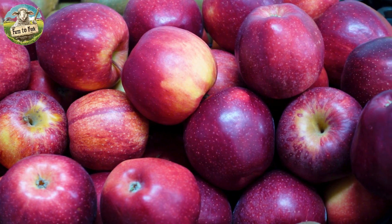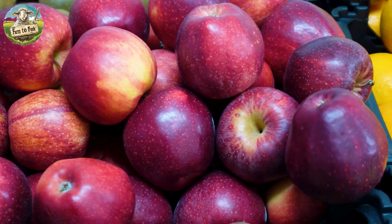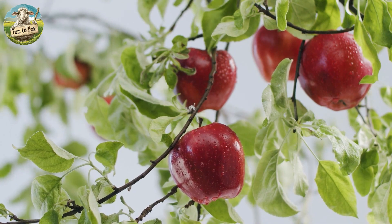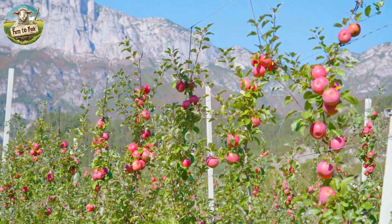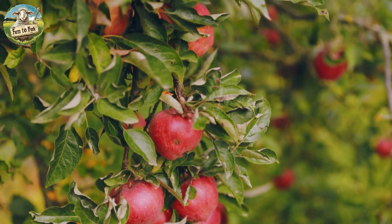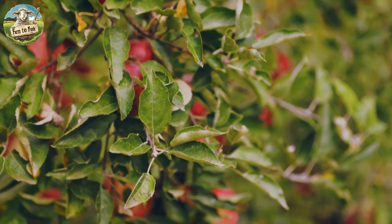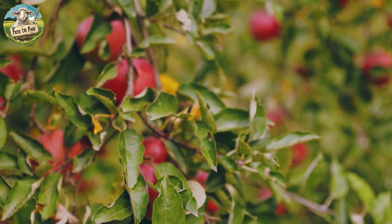Apples are typically harvested in the fall when they are naturally ripe and red, and they are carefully stored to preserve their flavor and freshness. Apple picking is a traditional fall activity for many American families, supporting local farms and creating memorable experiences.